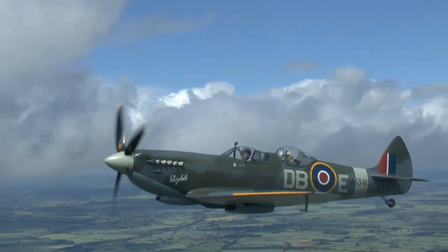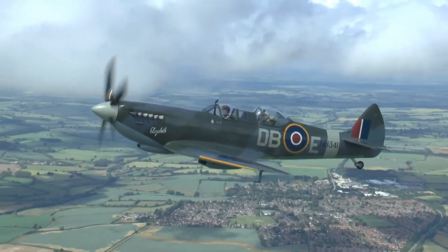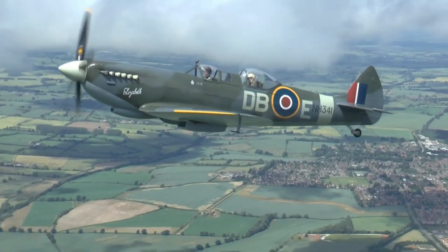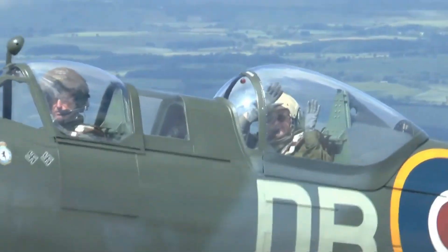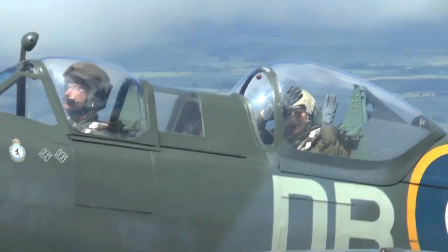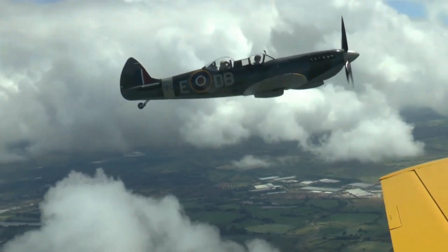And artisans — each bolt, rivet, and panel tells a story. The restoration process becomes a way to connect with the past and ensure the Spitfire's story lives on. The innovations that define the Spitfire's design have left an indelible mark on aviation. Modern aircraft owe a debt to the pioneering technologies that emerged during World War II, as the principles of maneuverability, speed, and resilience continue to influence aviation advancements to this day.